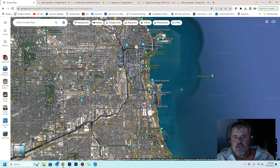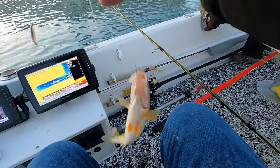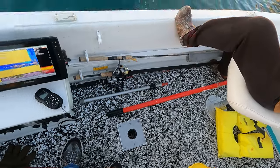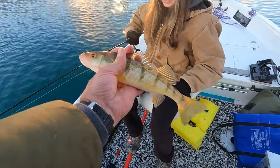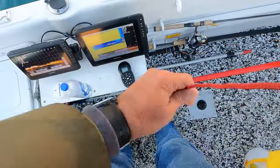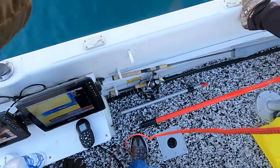Fish on — first fish of the day. There we go. That's a nice keeper perch. We're going to open up the live well. Way to go, Ann — your first Navy Pier perch! He's a keeper. Hooked up on Casey's ice fishing rod — he's right, it is sensitive. You might have to try this later. I think it's a nice one too.